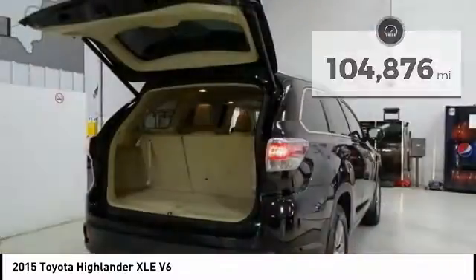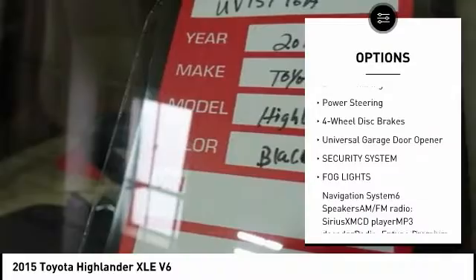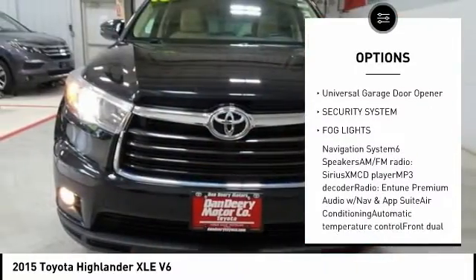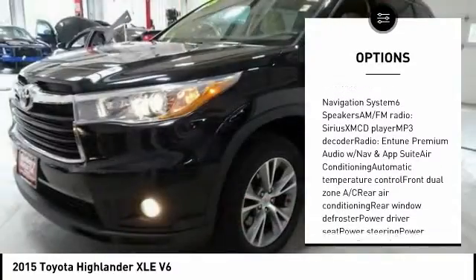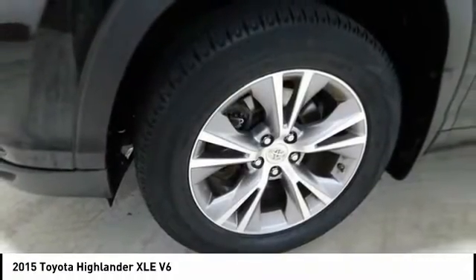Here are some of this vehicle's great options: power lift gate, navigation system, traction control, dual airbags, air conditioning, power steering, four-wheel disc brakes, universal garage door opener, security system, and fog lights.